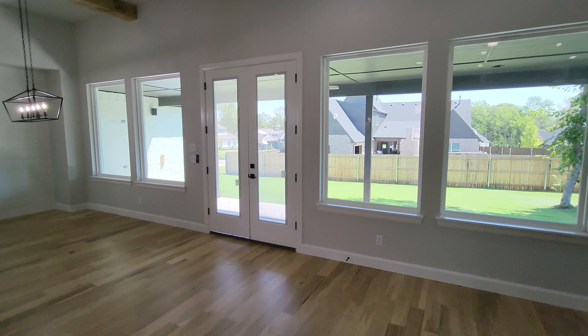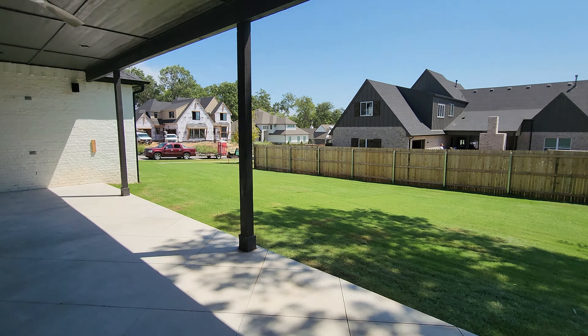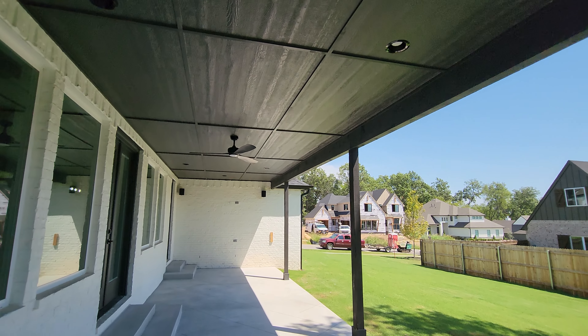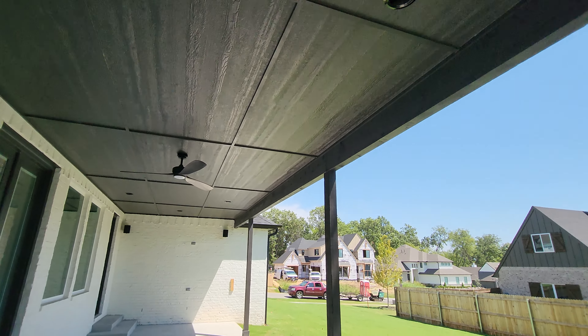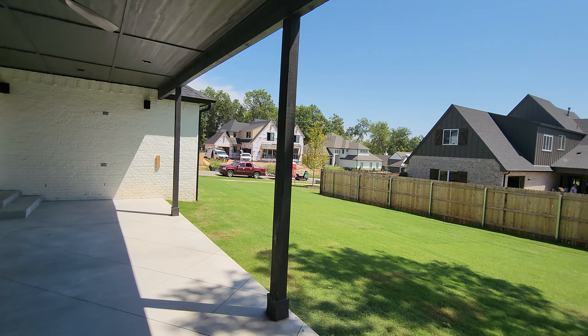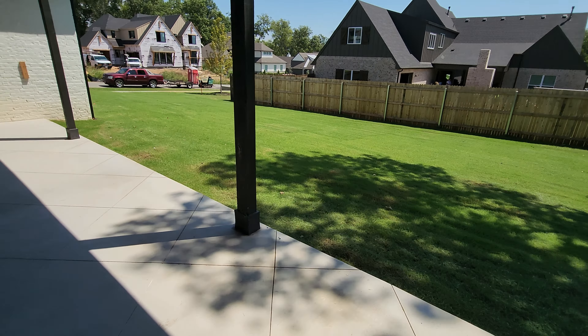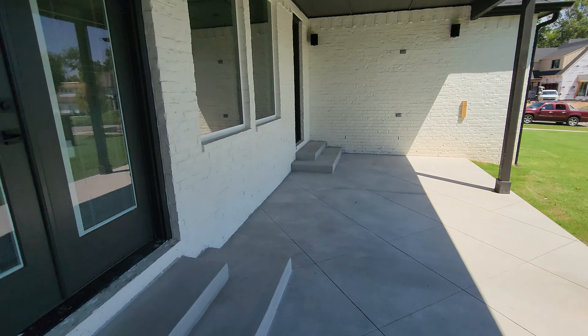Let's head outside — you have this massive patio, great for entertaining, with a ceiling fan and can lights. This is a new construction neighborhood so some homes are still being built. Good size yard; you could definitely get a pool in if you needed.